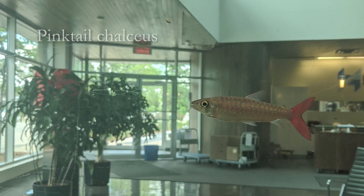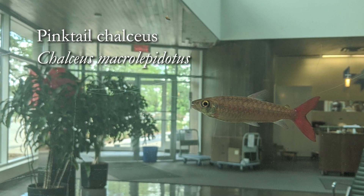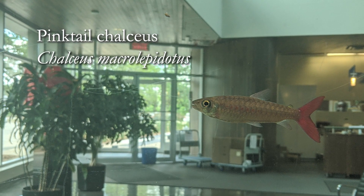Hey guys, welcome to our Species Spotlight on the Pinktail Chalceus, Chalceus Macrolepidotus. We're going to handle the Species Spotlight like we do our others — basically touch on the origins, then get into behavior, compatibility, color, size, and so forth, touch on the water chemistry, feeding the fish, and then a quick summary at the end.